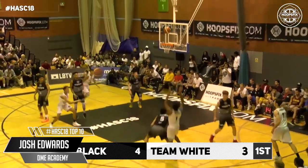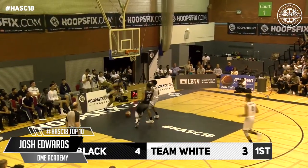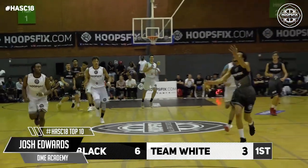Bounce, step back, nice hands from Edwards. He's gone again — watch out below — Edwards! Two for two on the one-handed throwdown.